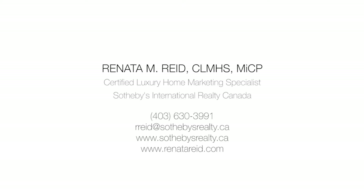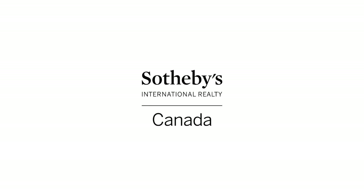For more information or to view this beautiful home, please contact Renata Reid with Sotheby's International Realty. Thank you for watching.